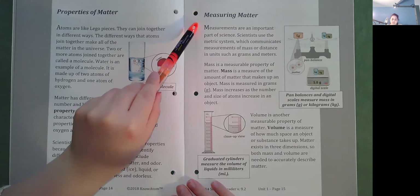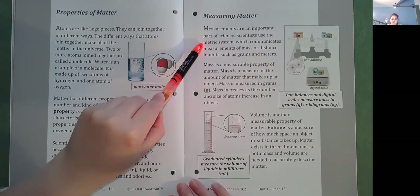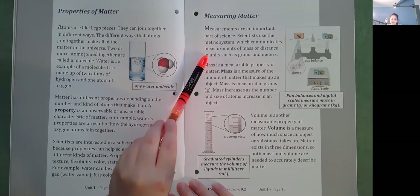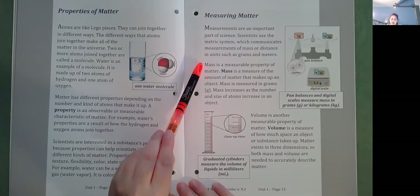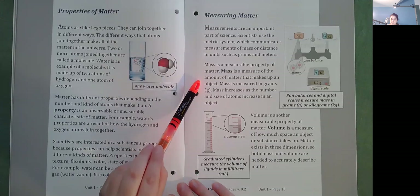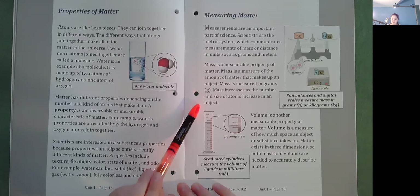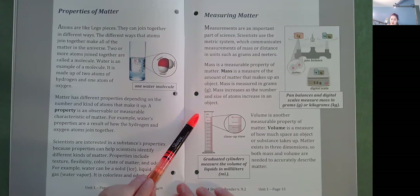Measuring Matter. Measurements are an important part of science. Scientists use the metric system, which communicates measurements of mass or distance in units such as grams and meters. Mass is a measurable property of matter — it is a measure of the amount of matter that makes up an object, measured in grams. Mass increases as the number and size of atoms increase in an object. Volume is another measurable property of matter — a measure of how much space an object or substance takes up. Matter exists in three dimensions, so both mass and volume are needed to accurately describe matter.